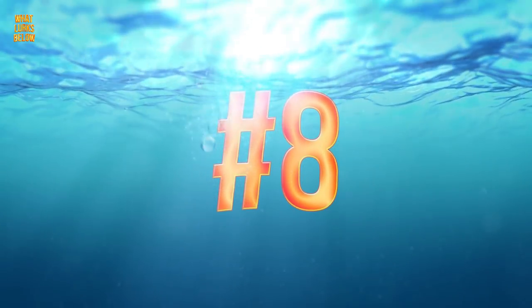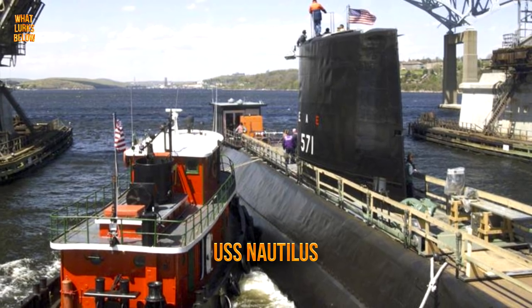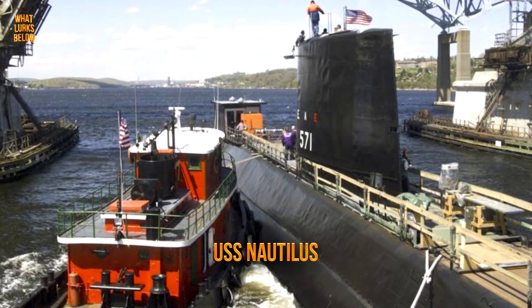It's all in a name. The underwater vessel, soon to be known as the USS Nautilus, shared its name with two notable sources.